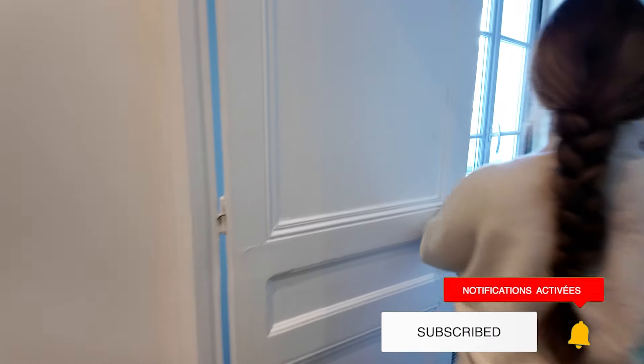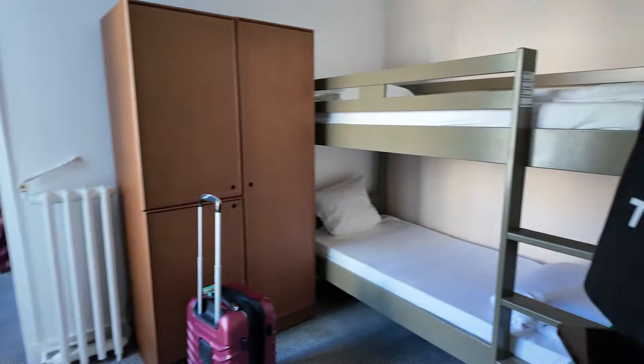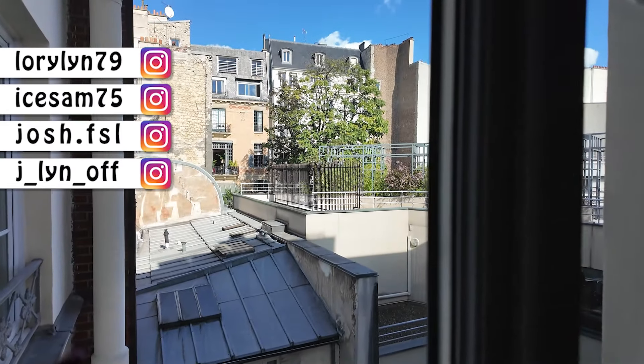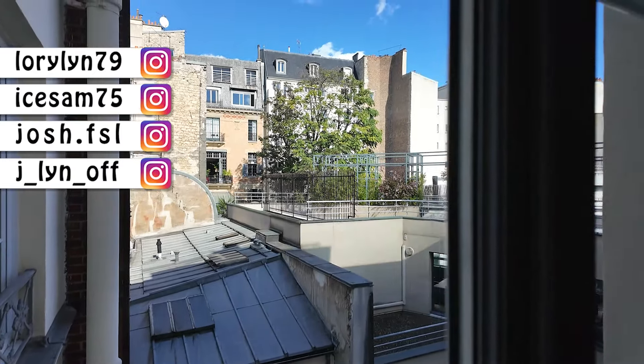Il y a une fenêtre qui doit donner sur une cour intérieure, j'ai l'impression. Ensuite, ici, on a une première chambre avec des lits superposés, une armoire, de quoi poser la valise, une petite commode. C'est super sympa la vue comme ça sur l'intérieur — c'est tout fleuri. On dirait qu'on peut aller là-haut, qu'il y a des tables et des chaises. Je ne sais pas si ça dépend de cet hôtel-là ou d'un voisin.